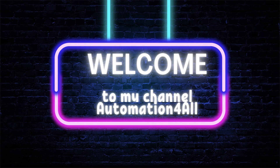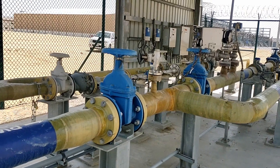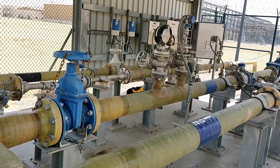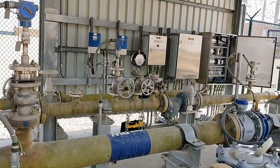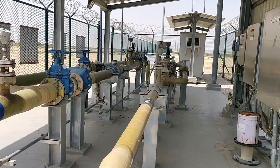Welcome to my channel. Today we are going to see about the metering skid. A metering skid is an automated system for measuring the pipeline of either crude oil or natural gas liquids, comprising several instruments assembled on a steel or pipeline frame.